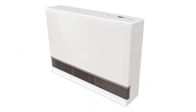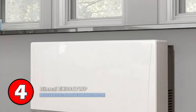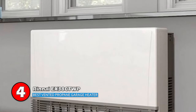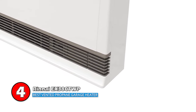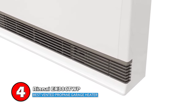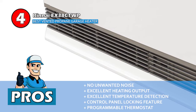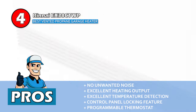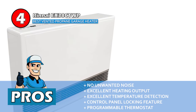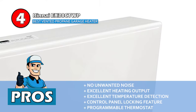Next we have the Best Vented Propane Garage Heater: Renei EX38CTWP. Renei is a wall-mounted heater that stands out particularly because of its efficient heating capability. It can effectively be used in an average to large-sized room. Its input range is 13,200 to 36,500 BTU per hour, which is considered quite good. A furnace comes included with the unit. Its pros are: it makes no unwanted noise, it has an excellent heating output, and can detect temperature changes of less than one degree.